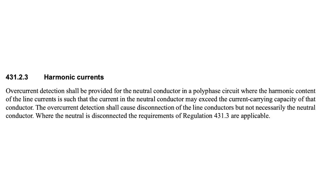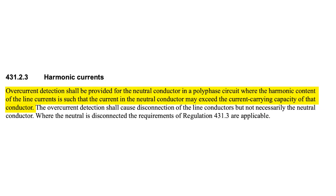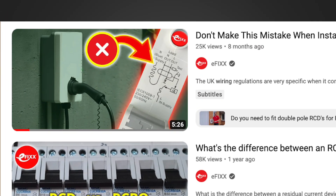The next regulation is 431.2.3, which relates to harmonic currents. This relates to three phase systems and the regulation says that overcurrent detection shall be provided for the neutral conductor in a polyphase circuit where the harmonic content of the line conductors is such that the current in the neutral may exceed the current carrying capacity of that conductor. So in summary, there are various examples of where we need to consider double pole protection for single phase circuits and four pole protection devices for three phase circuits. If you haven't seen Joe's previous video on double pole RCDs for EV chargers, please see that video after this one. Thanks for watching.